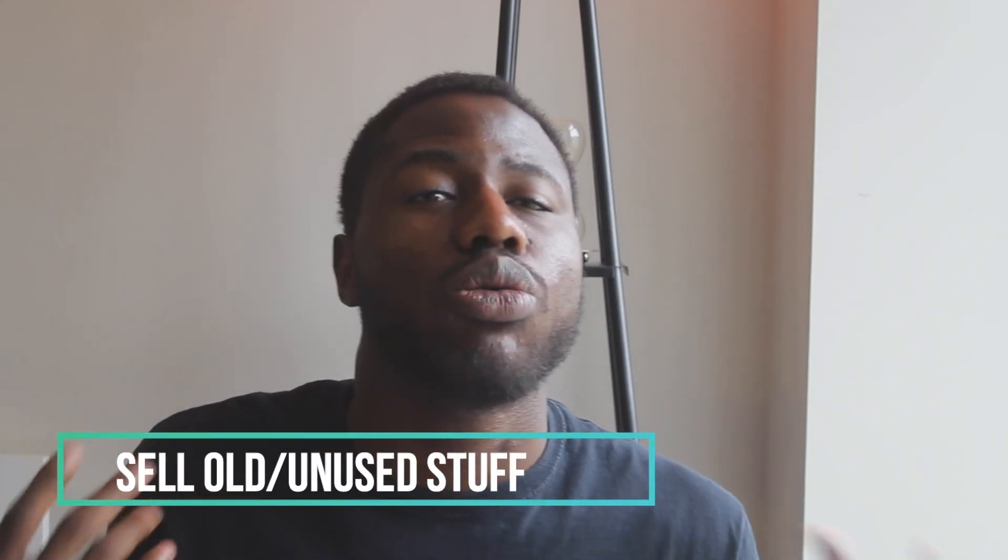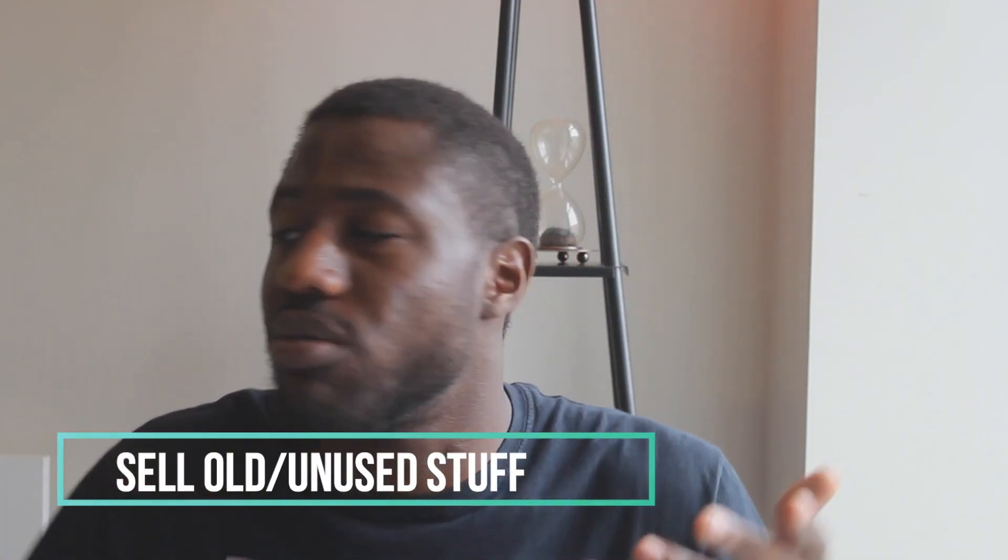Another thing I would say is basically sell your clothes — sell anything that you don't want. Sell your clothes, sell things lying around your house that you don't use. For example, like this hourglass here — if you get tired of it, you could sell it for $10, put it on Kijiji, put it on eBay, put it wherever and just sell it. Your clothes, your shoes, whatever you have lying around that you don't want to use again, you sell.